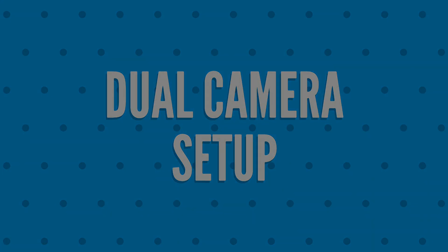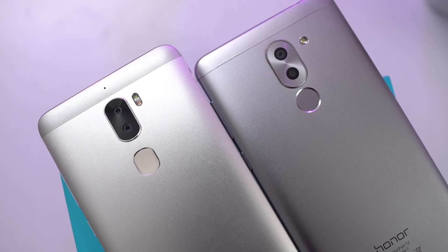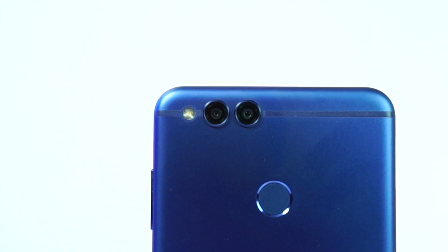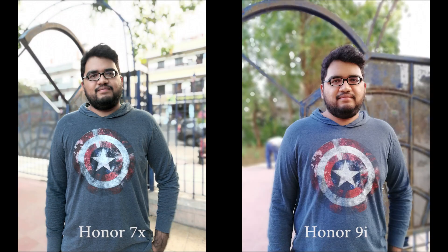Next we have the dual camera setup. Dual cameras and portrait mode have been the trend of 2017, and just like the Honor 6X, this phone comes with a dual camera setup and offers portrait mode for the rear camera. These are the sample shots. Right out of the box, images are a little dull, but you can manually increase the exposure to make the images look bright.